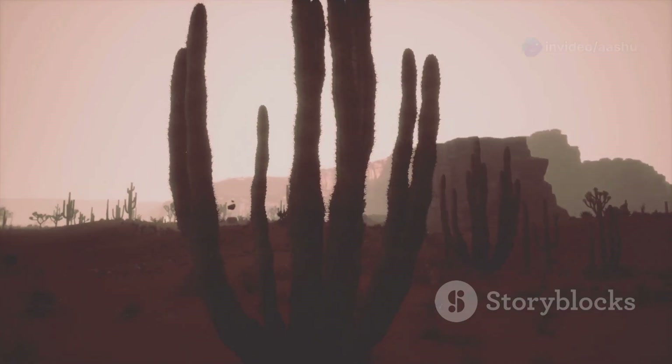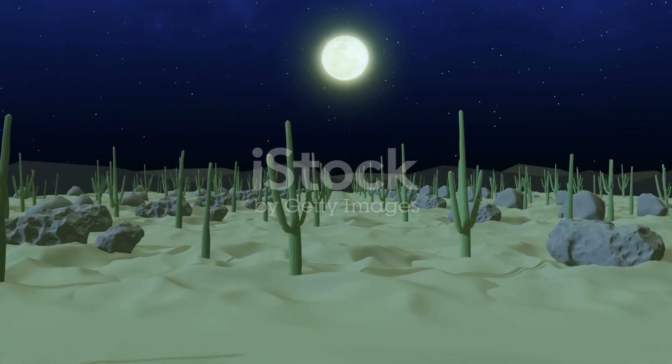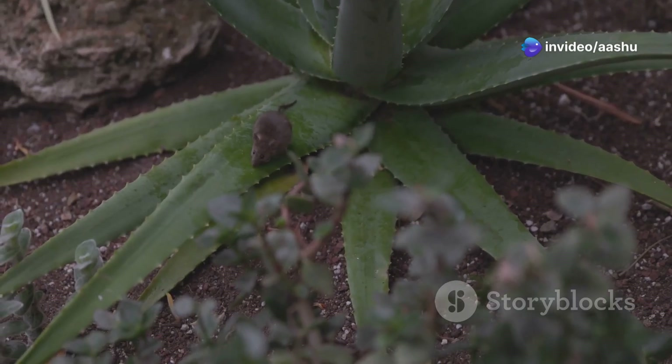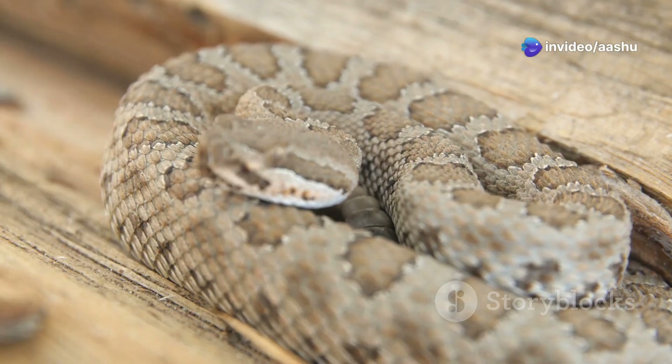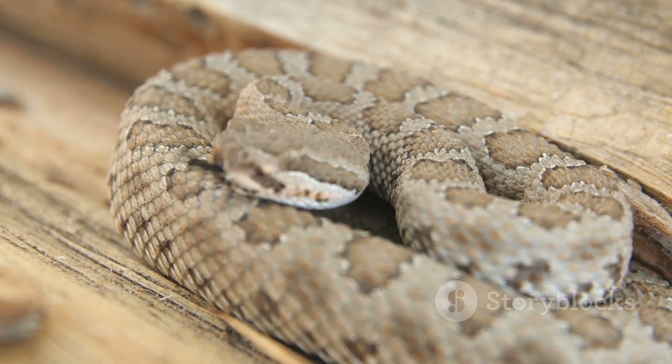The cover of darkness provides respite from the scorching desert sun, but it also presents challenges for hunters. Prey animals seeking the cool of the night become more difficult to detect. But some desert snakes have evolved a remarkable adaptation to overcome this challenge: infrared vision.